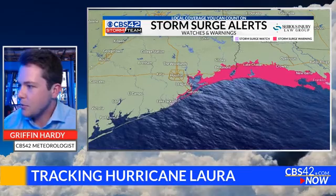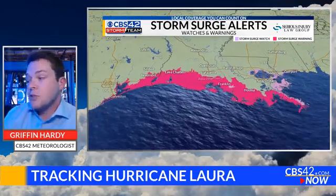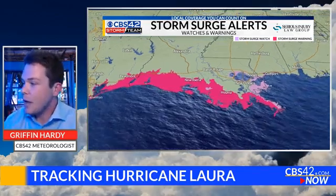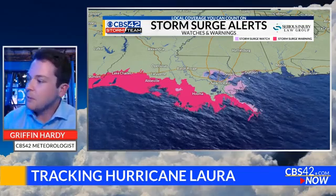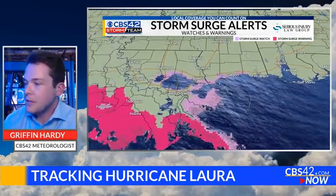Here are the storm surge watches and warnings. We've got storm surge warnings from Houston through southeast Texas, over towards Port Arthur and Lake Charles, Jennings, Kaplan — essentially all of the southern coast of Louisiana included with that storm surge warning, which is pretty substantial. The storm surge watch extends over towards Lake Pontchartrain, so New Orleans is just under a storm surge watch. The wind field of this storm will expand pretty far east, with Gulfport included in that storm surge watch.